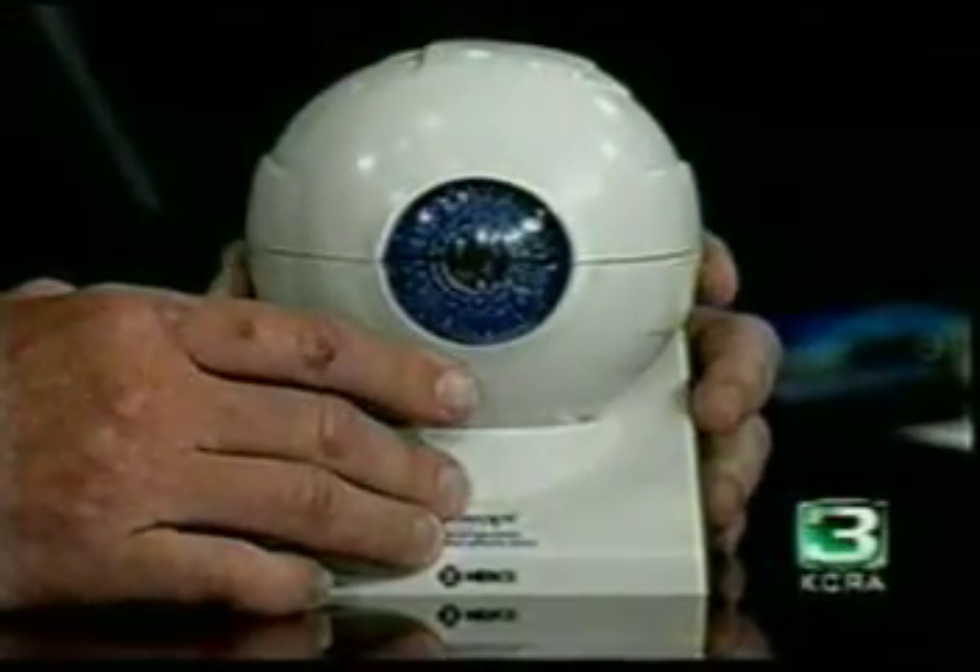I see you brought along a little demonstration for us. I brought a model eye because one of the problems with cataracts is most people have a misconception about what a cataract really is, much less what can be done about it.